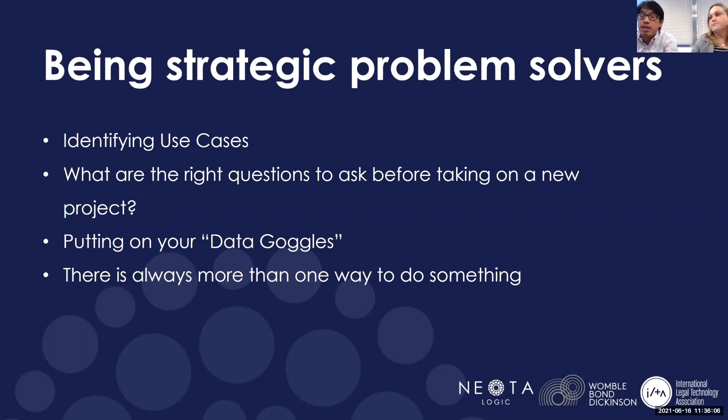One of the really great things about Neota is honestly the training. I knew nothing about it — I'm not a coder, I'm not a developer, though I've always had interest in it. Going through that training, it was amazing. I think anybody who takes on this platform and goes through that training will learn how to use it pretty quickly because the training is very thorough.